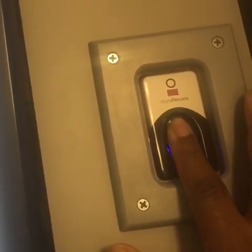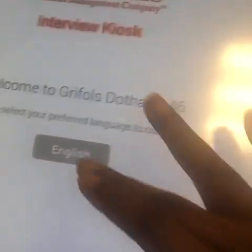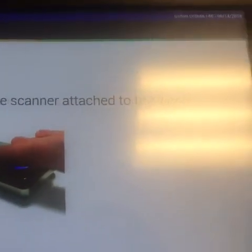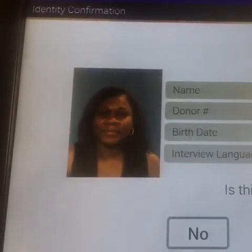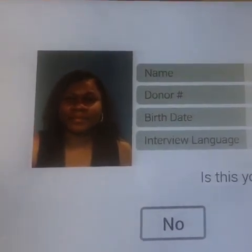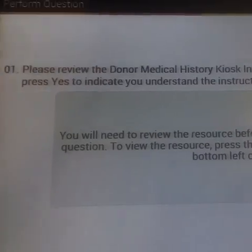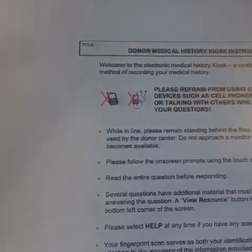Your next step is the kiosk. They're going to ask you to select your language, which is English, and then you're going to put your pointer finger on the scanner. The kiosk is going to reveal your personal information you gave to the worker, and the computer is going to ask 'Is this you?' before it moves on to the questionnaire. You will have to review the resources in order to answer certain parts of the questions, so you will click 'Resources.'